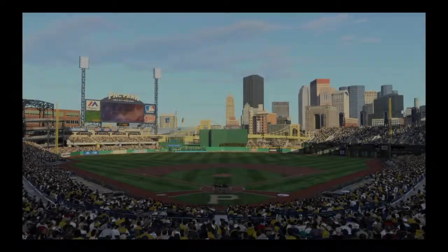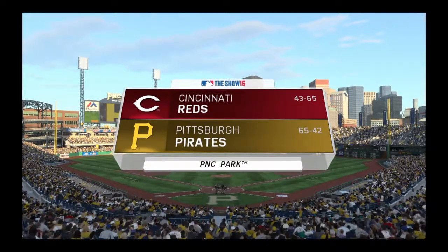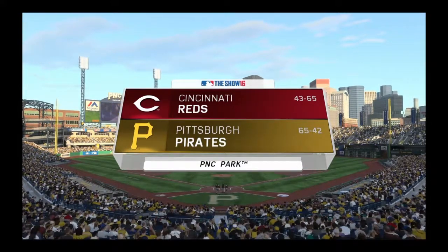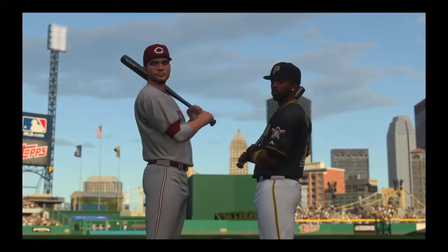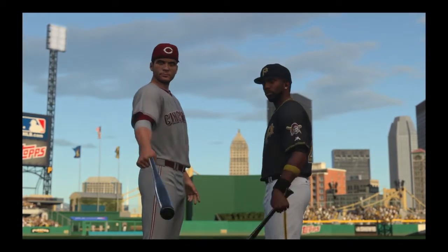From the north shore of the Allegheny River, there's a beautiful look at PNC Park in Pittsburgh. Tonight, the opener of a three-game series between the Cincinnati Reds and the Pittsburgh Pirates. These two should provide some big-time fireworks. First pitch is coming up.